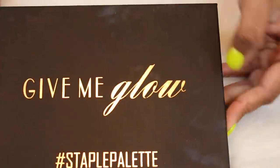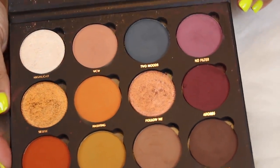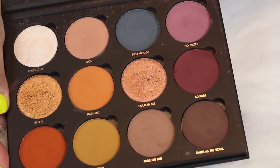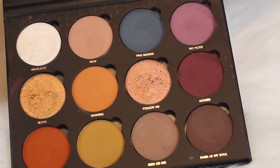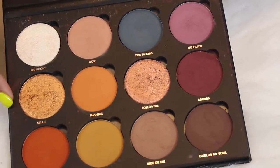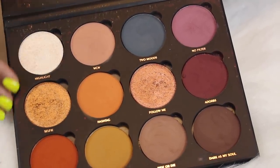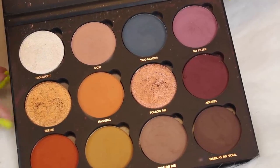The last palette on my top shelf is the Give Me Glow Staple palette. This one needs to get more love from me. It's one of the first palettes they ever came out with and has so many beautiful shades. They did reformulate it and I got the reformulated version, so if you have the older version it might look a little different. But again, this is a stunning palette.